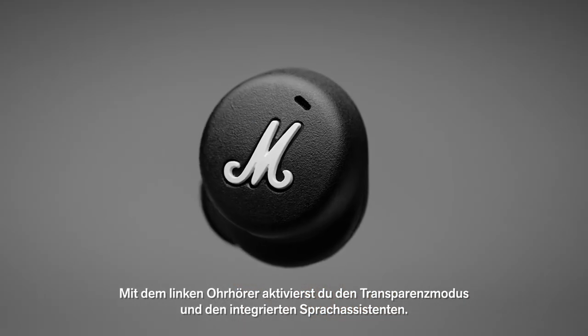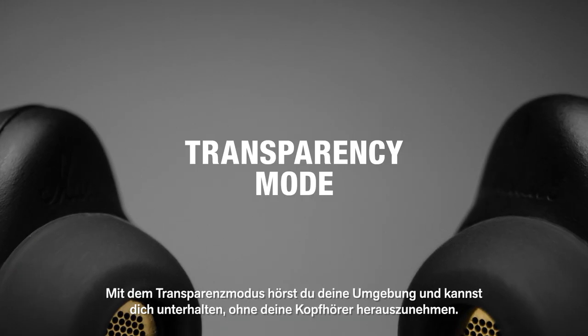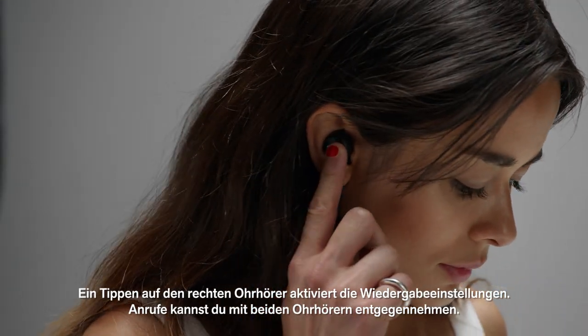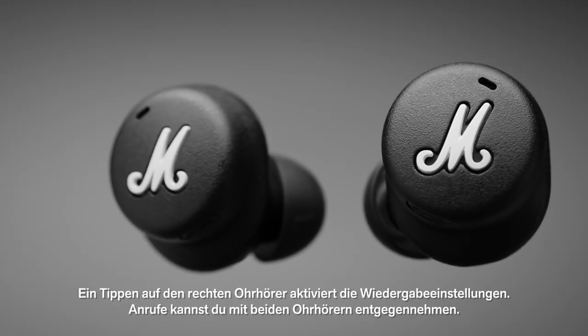Touch the left earbud to access transparency mode and native voice assistant. Transparency mode allows you to easily hear your surroundings and hold conversations without removing your headphones. Touch the right earbud to control playback settings, and touch either earbud to receive and end phone calls.